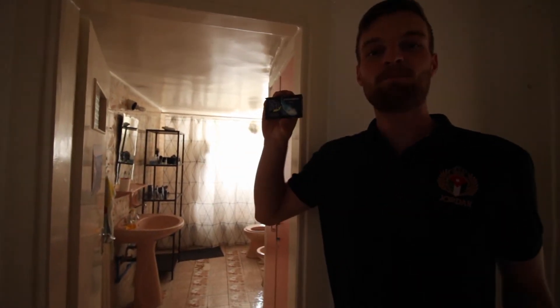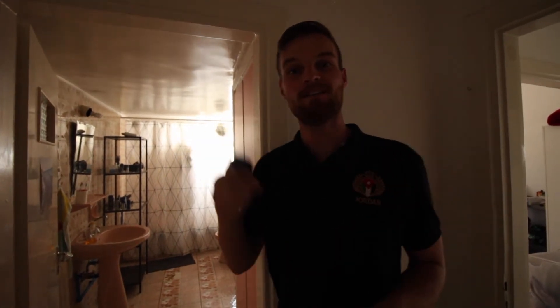Soap. Well, this bar of soap is obviously a lot smaller than this one, so it's handy.